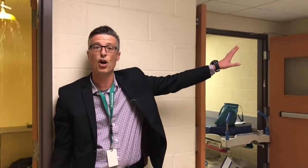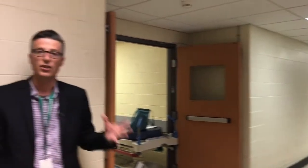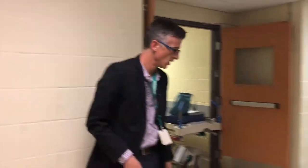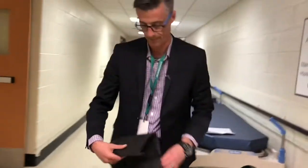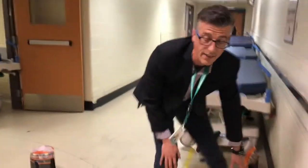Secondly, we want to contain the water. We know that further down this hallway we have diagnostic imaging where there's a lot of sensitive equipment that we don't want to have contact with water. So we're going to take one of the quick dams and put it across this hallway to prevent the water from going in that direction.